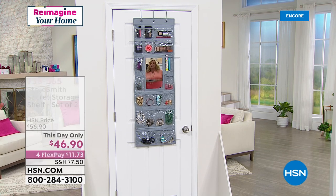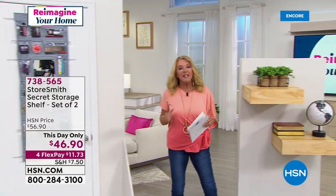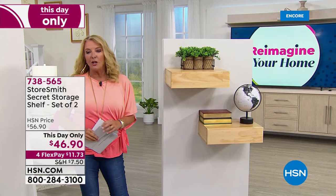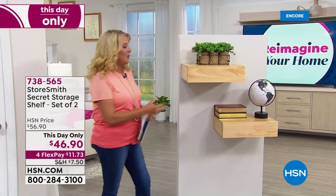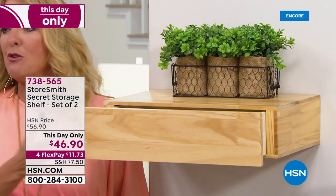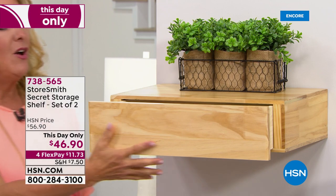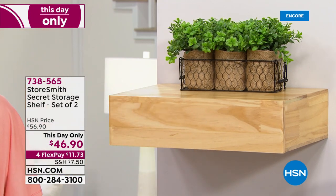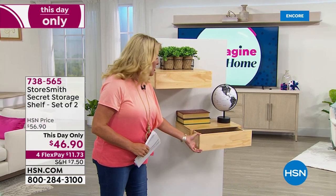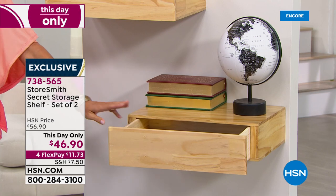At $22, it's a clearance price and we have four flex. This next item is really cool — one of the neatest things in home decor are these what are called floating shelves. They magically look like they're floating on the wall. This is actually a set of two, and what makes these really extra special is they have these beautiful drawers built in. Because it's Storesmith, you're going to have really cool drawers.